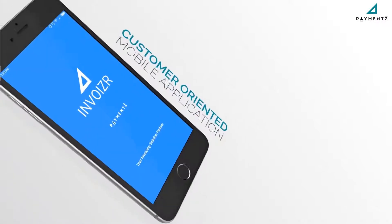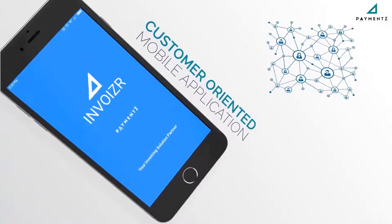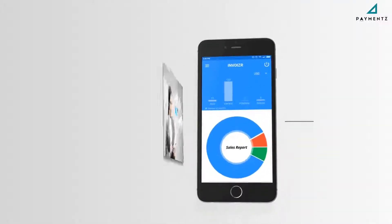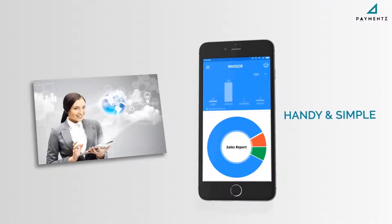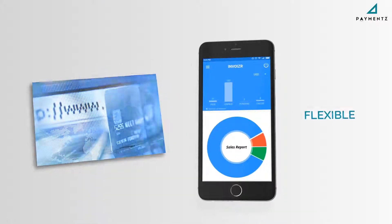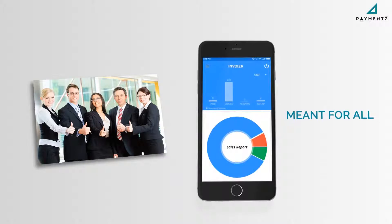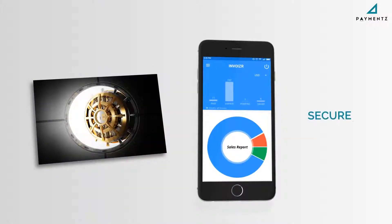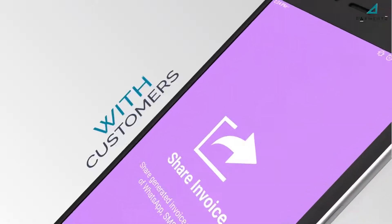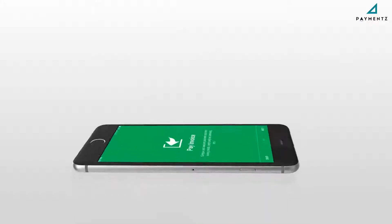Invoizer is customer-oriented and designed after consulting our merchants. Why Invoizer? It's handy and simple, it's convenient, it's flexible, it's meant for all, and it's secure. Simply share your invoice with your customers or buyers from your smartphone.